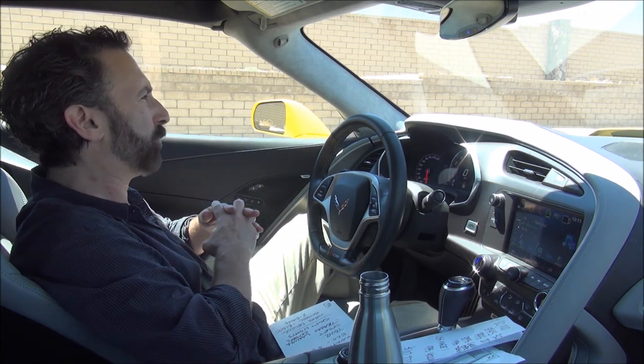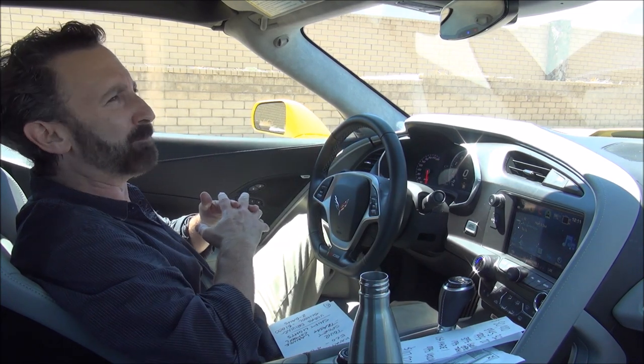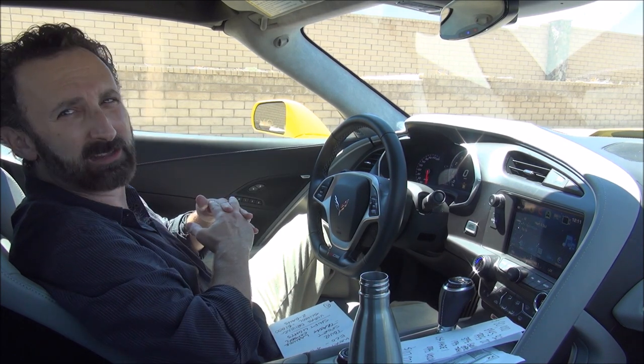Something else I always like to talk about when I review cars — this car is completely American made. It's assembled in the U.S. at the Bowling Green, Kentucky Corvette plant. The engine is made in the U.S. and the transmission is made in the U.S. as well.